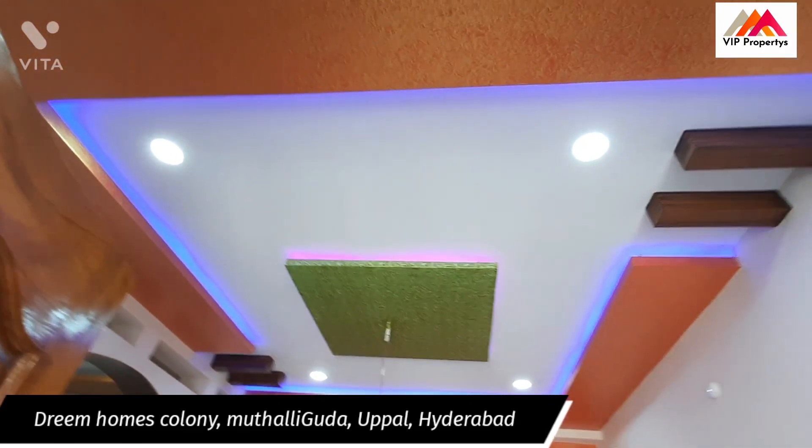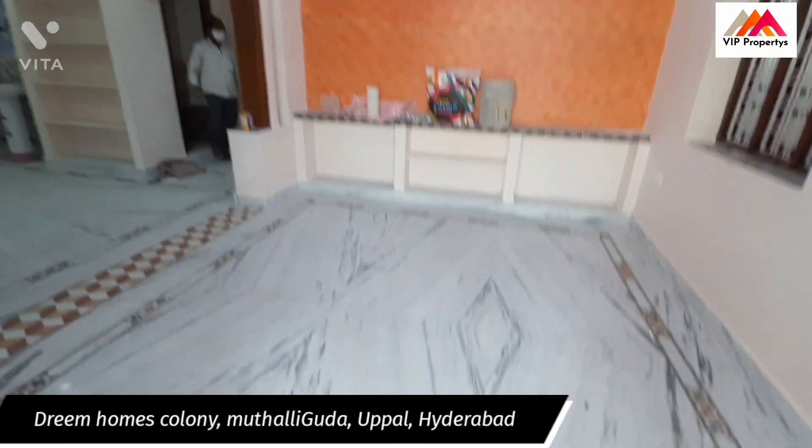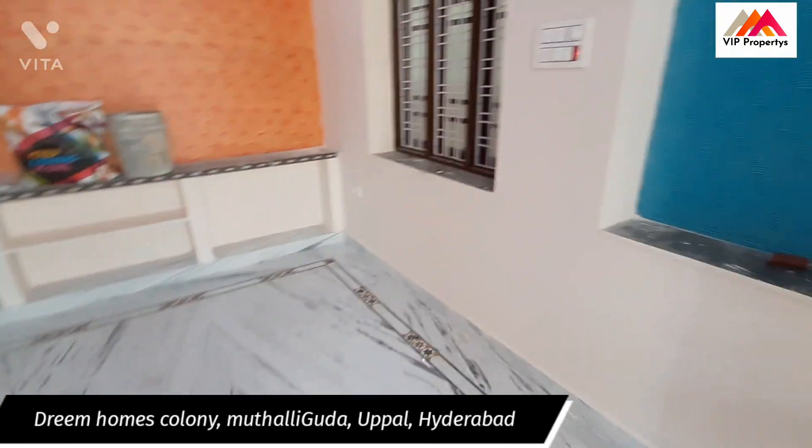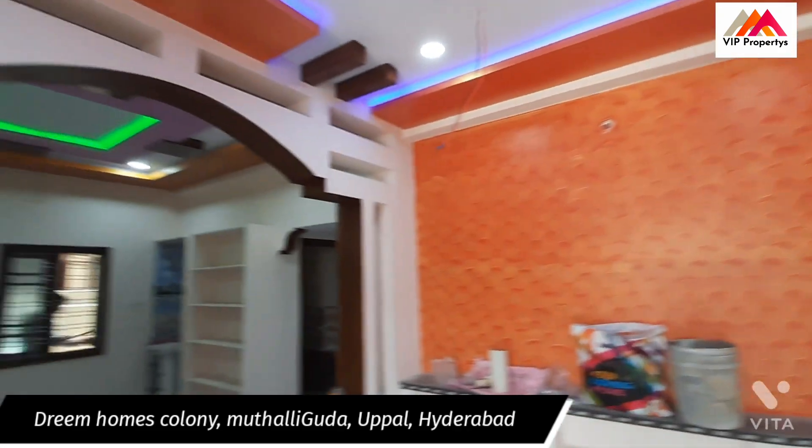This is the fall ceiling design. The lighting goes on. This is the fall ceiling design with marbles. Here is the TV unit.